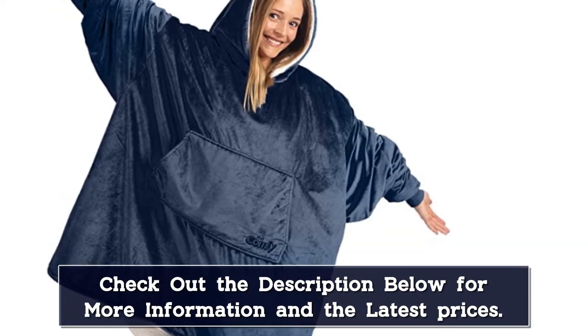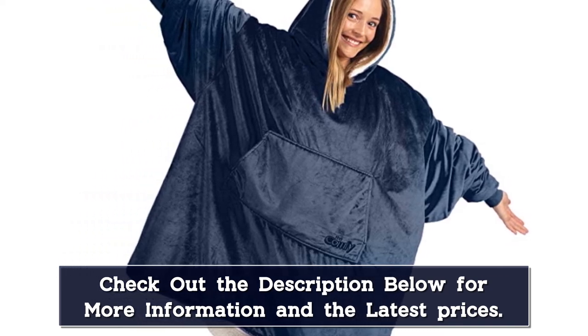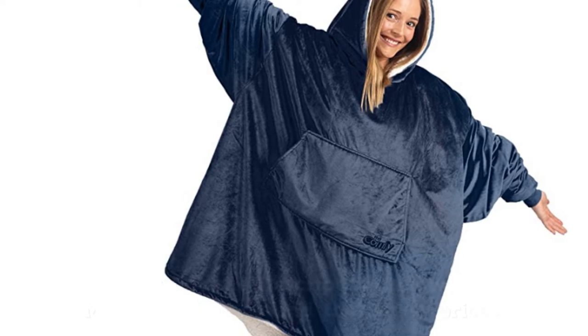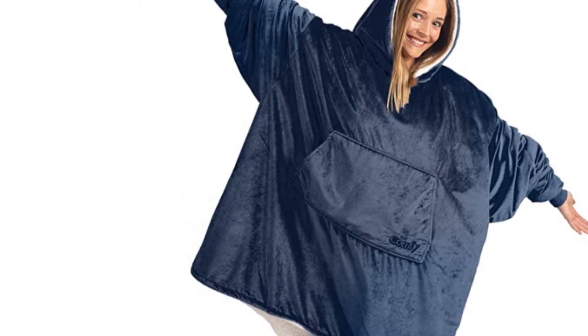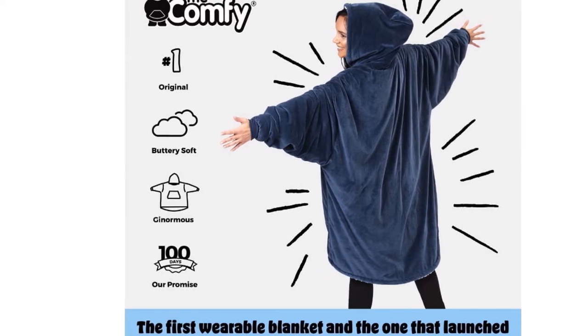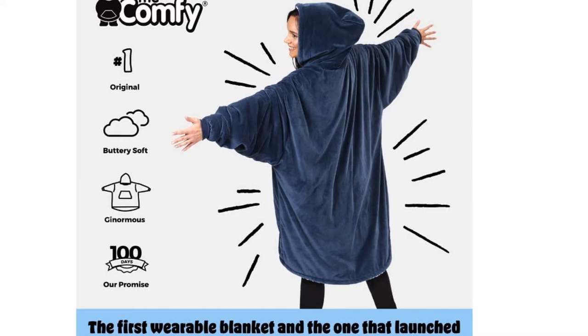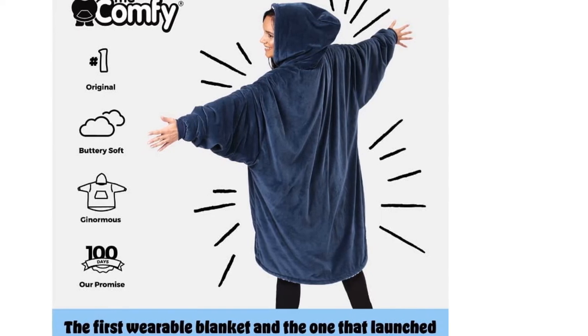The Comfy original features a lined hood for extra warmth, as well as a large center pouch pocket in which you can store your tidbits but also warm your hands. With a one-size-fits-all design, it's one of the best solutions for a quiet winter snooze and some cozy relaxation on the couch. The Comfy comes in a variety of colors and patterns and is fully machine washable, so you don't have to worry about maintenance.